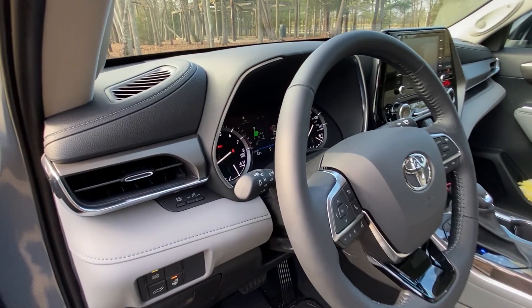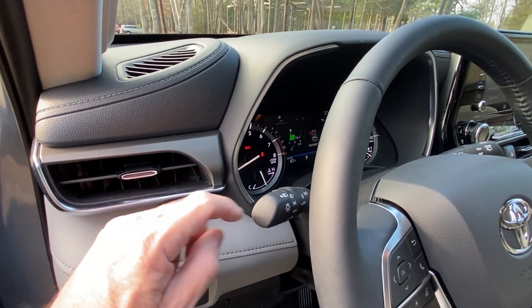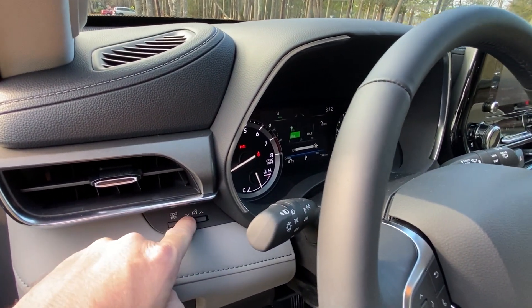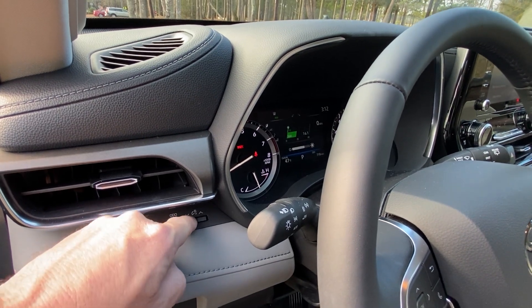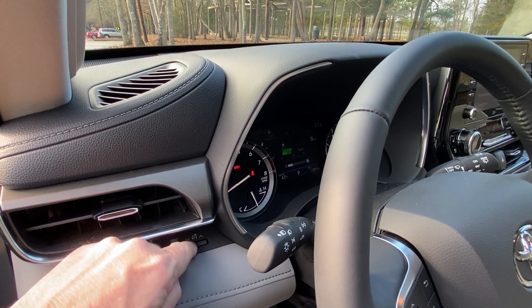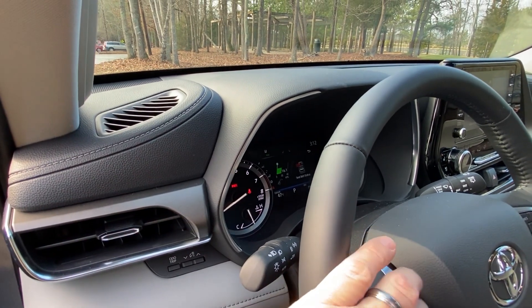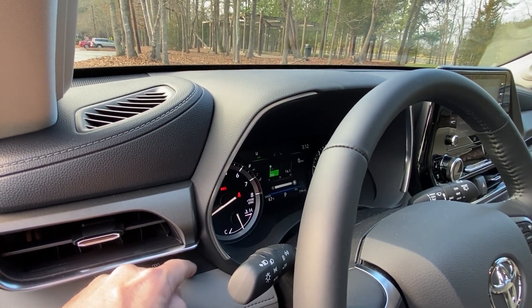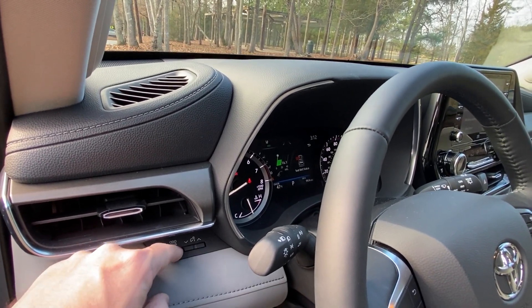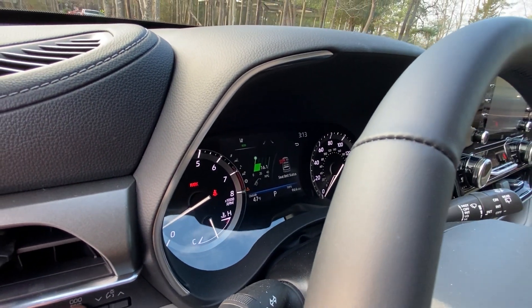Someone reminded me I didn't show how to brighten and dim the dash. You can dim it all the way down, then brighten it back up. You've also got Trip A, Trip B, total mileage, and you can cycle back again. The display also tells you which seatbelts are undone and which doors are still open.